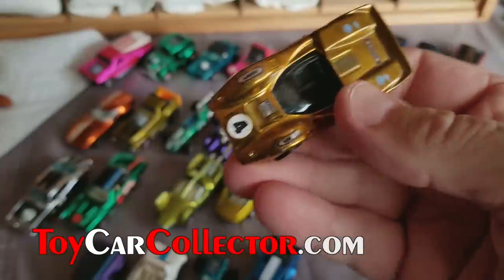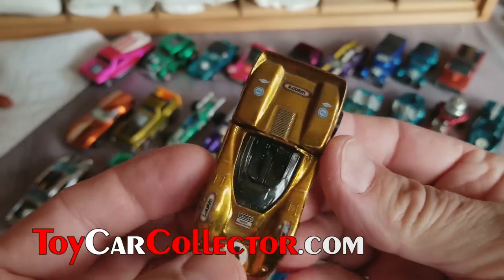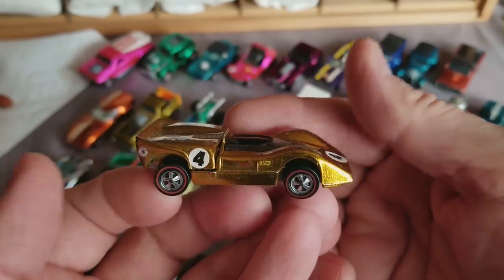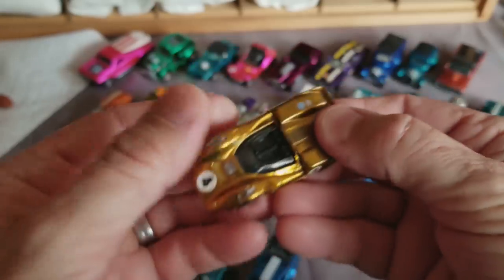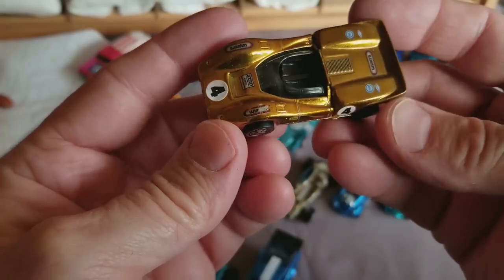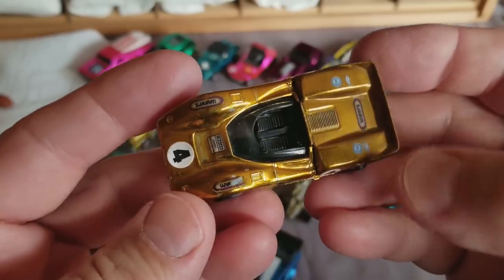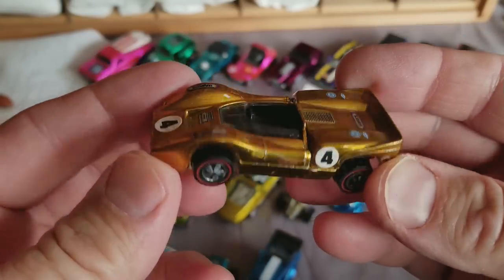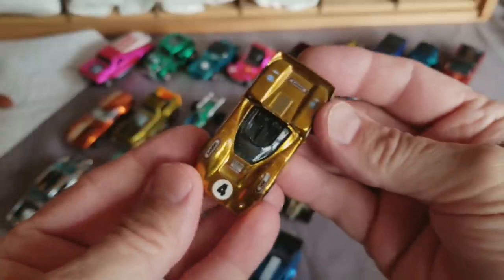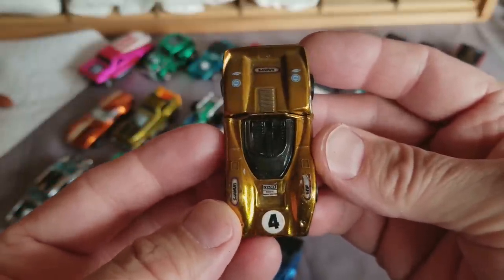Here we go with a McLaren in gold — see how pretty a McLaren can be? That's another car that people don't collect too much, except for a few really dedicated Grand Prix collectors. But the McLaren can be quite attractive. This one looks pretty darn good — nice bright color, nicely applied. It got a little carried away at the windows, but it's one of the better-looking ones.